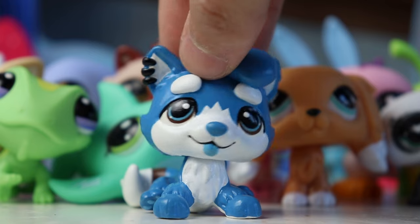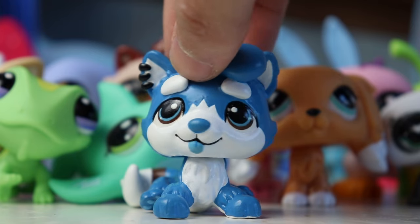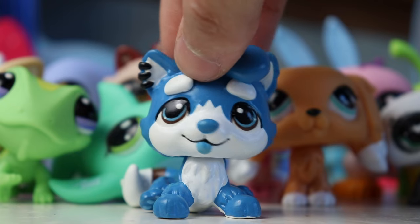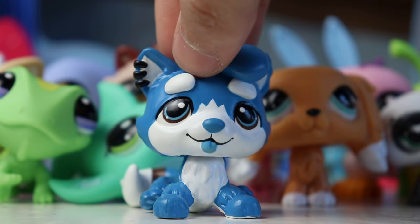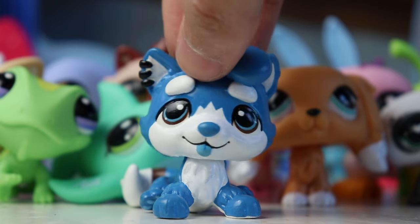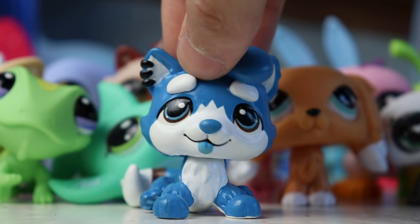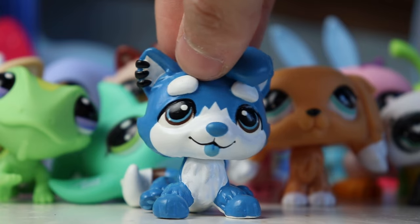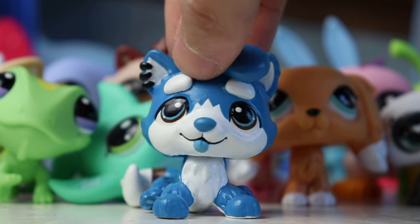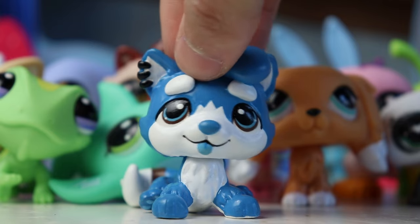Let me know down below in the comments which of these pets was your favorite and which one you are most excited to get. If you live in the US all these pets should be available now in stores, but if you can't find them they are all available on Amazon — I'll put that link in the description. If you live internationally, LPS will be releasing globally throughout 2024 so keep your eyes on the lookout for that. Anyways, thank you all so so much for watching this video — I seriously would not have gotten this opportunity without all of your support. That's it for this video and I will see you all in my next one, bye!